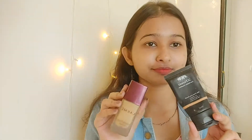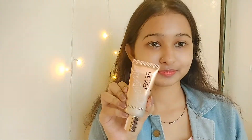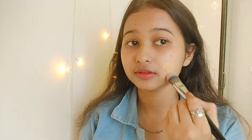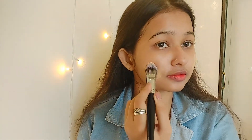For foundation I'm using the Lakme and Nykaa foundation, and then I'm taking this Beauty Pearl Illuminator. I'm going to mix all three products together and blend it out.